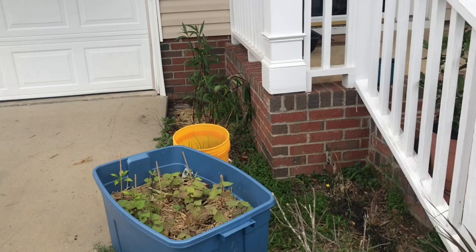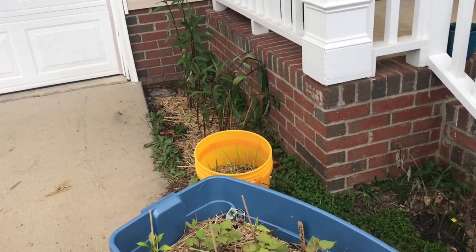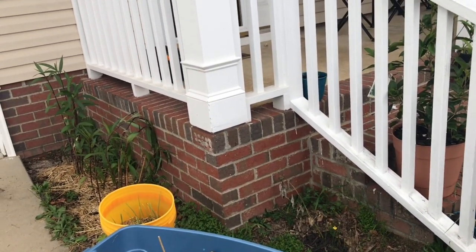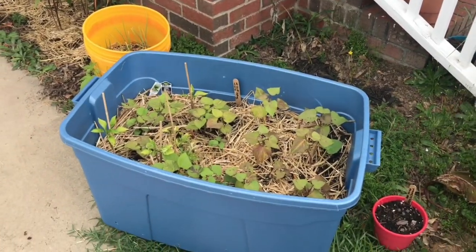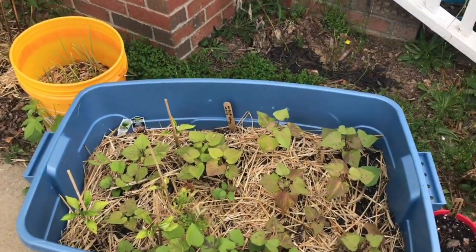Good morning, good afternoon, good evening — whenever you are watching this, welcome to Tommy's Carolina Homestead. This is going to be a quick update on where things are going. I know it's been a while since I've been on here, so peace, love and light — welcome, guys!